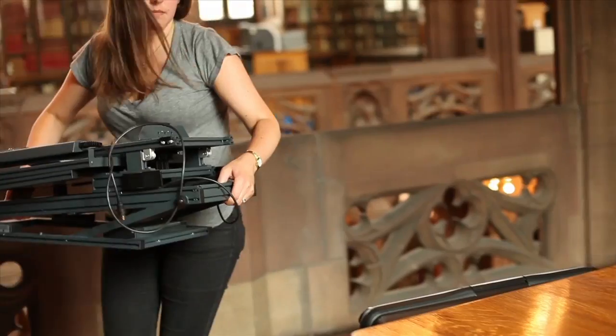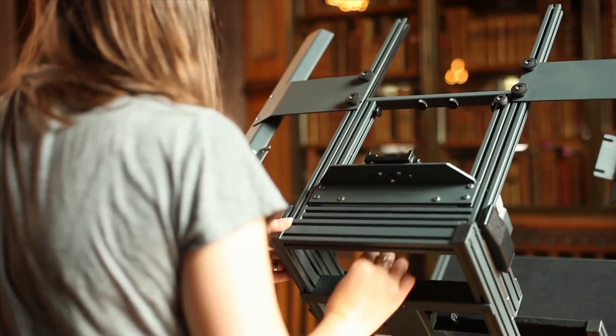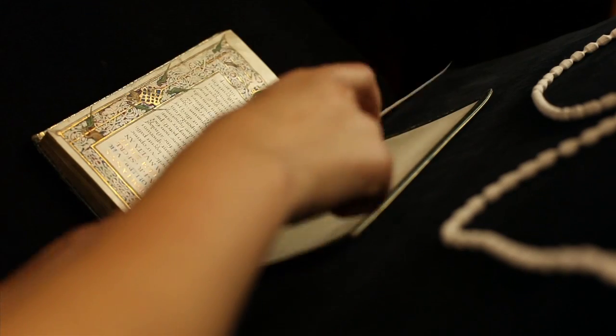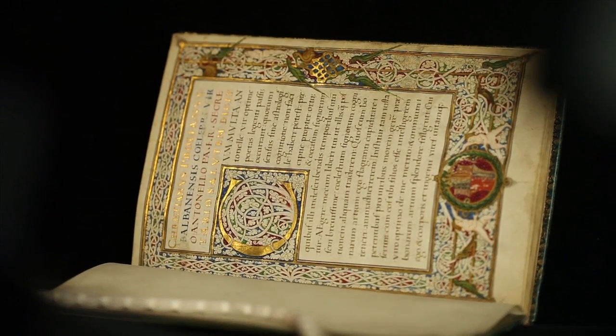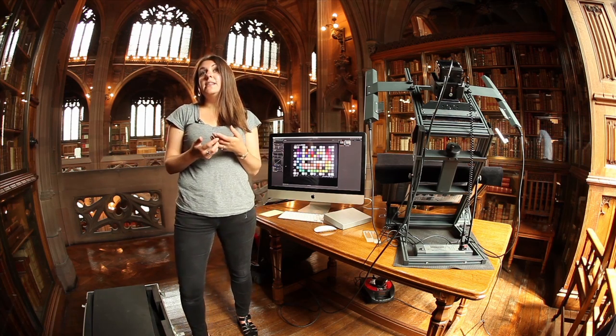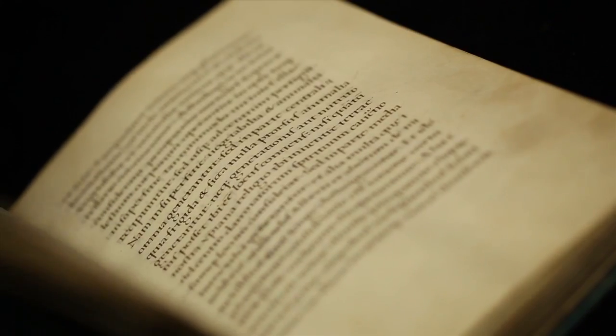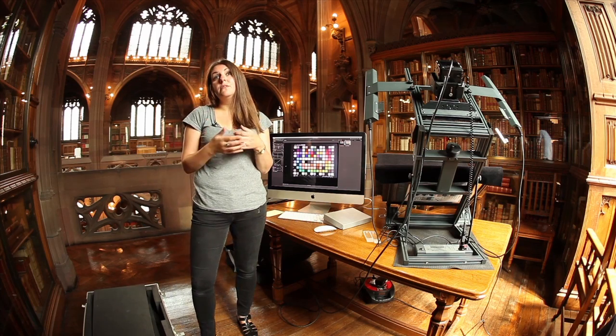The really great thing about this setup is it's completely portable — we can take it on location and travel very lightly. One of the really great things about the cradle is that it supports the book throughout the digitisation process. This book is highly illuminated with a lot of gold and different colour pigments within the text. One of the great things about the IQ180 is that you almost get microscopic detail. Researchers use this to analyse the text in various ways — looking at handwriting in fine detail, and pigment researchers look at how pigments are formed, so true colour reproduction is really important.